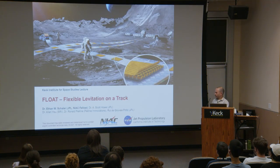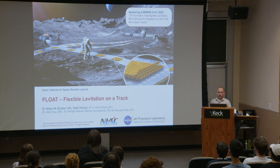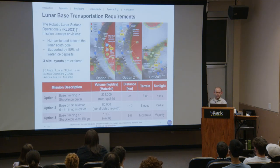Float is a collaboration between JPL, SRI International, and Pelerin Innovations, and we have a paper coming out at the Manipulation, Automation, and Robotics at Small Scales conference. As part of the Artemis program and the Moon to Mars plans, NASA's goal is to establish permanent, sustainable lunar bases in the coming decades.